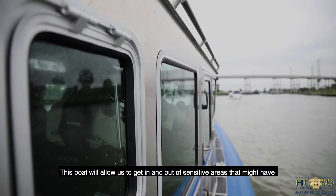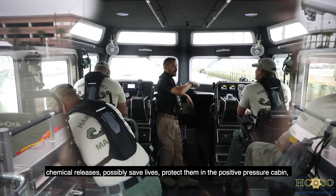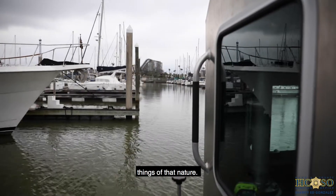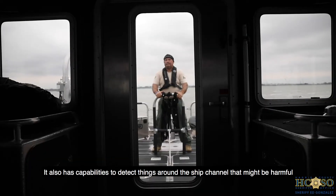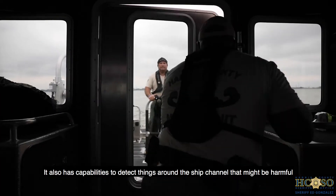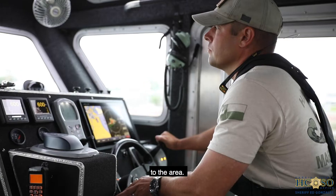This boat will allow us to get in and out of sensitive areas that might have chemical releases, possibly save lives, protect them in the positive pressure cabin, things of that nature. It also has capabilities to detect things around the ship channel that might be harmful to the area.